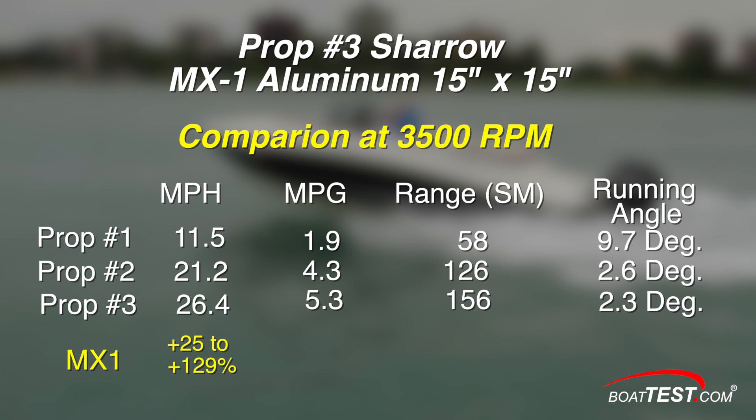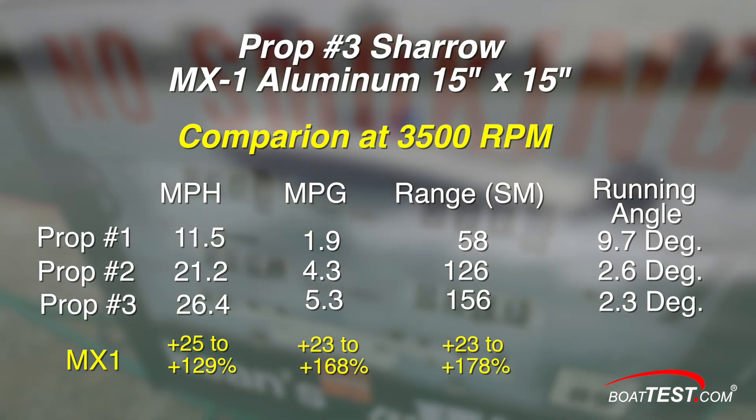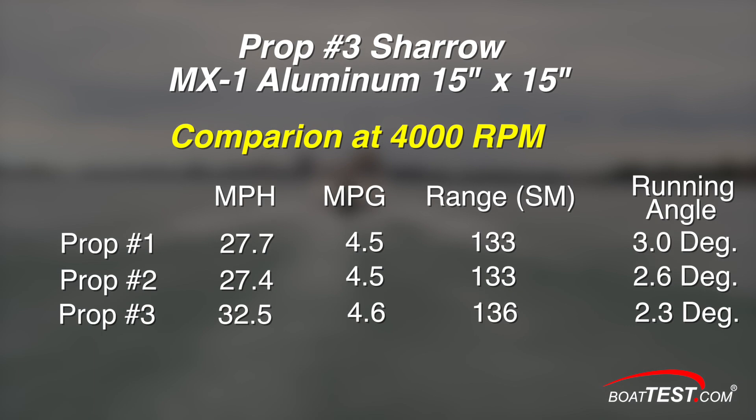The Shero prop was 25% or more efficient than prop number two in terms of speed, and 23% more fuel efficient. Finally, at 4000 RPM, the test boat got on plane with stainless steel prop number one, and the aluminum Shero propeller model MX-1 was still the fastest by a large margin and got marginally better miles per gallon in range.